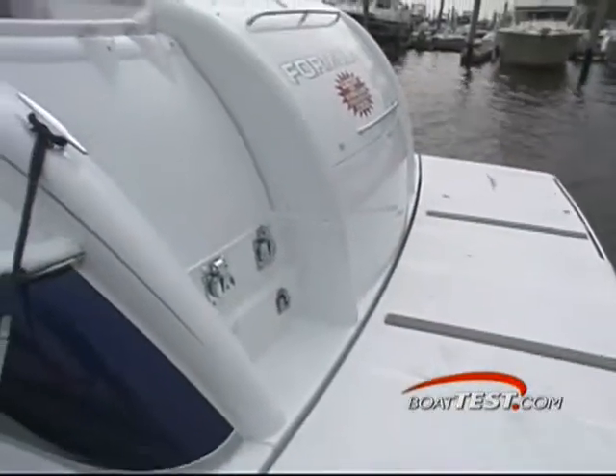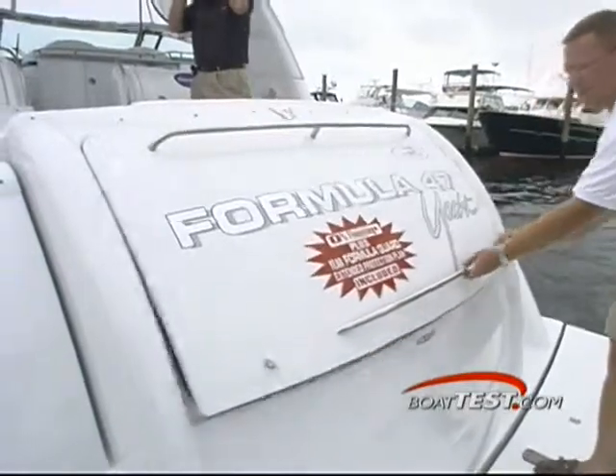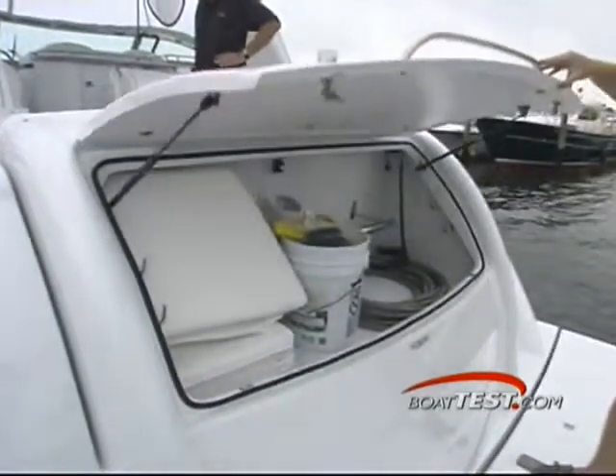Starting aft, the transom is clean with all shore power cords and attachments located to port. The large lazarette opens with pneumatic lifts and provides great storage.